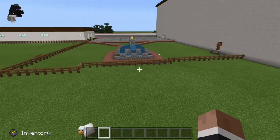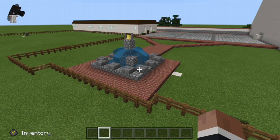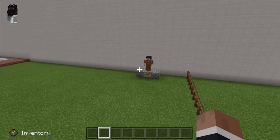Let's get a good look at the courtyard. The fountain was the centerpiece of the courtyard. Near it was the statue of Father Junipero Serra, the founding father of most California missions.